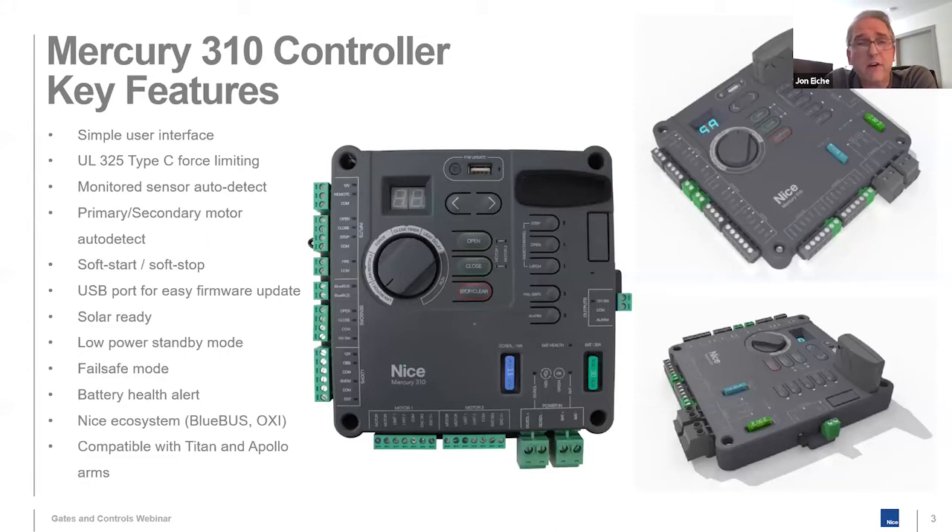If anyone has ever tried to update the firmware on a 1050, it's a very painful, incredibly complex process. We made that very simple. We have a USB port. You press a button, plug in your USB drive — done. Very simple.